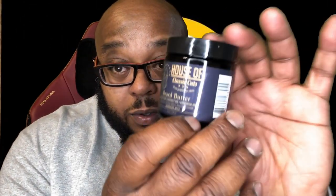Midnight Blue — you see the blue label? Midnight Blue. So we're going to pop this open real quick so you can see it.